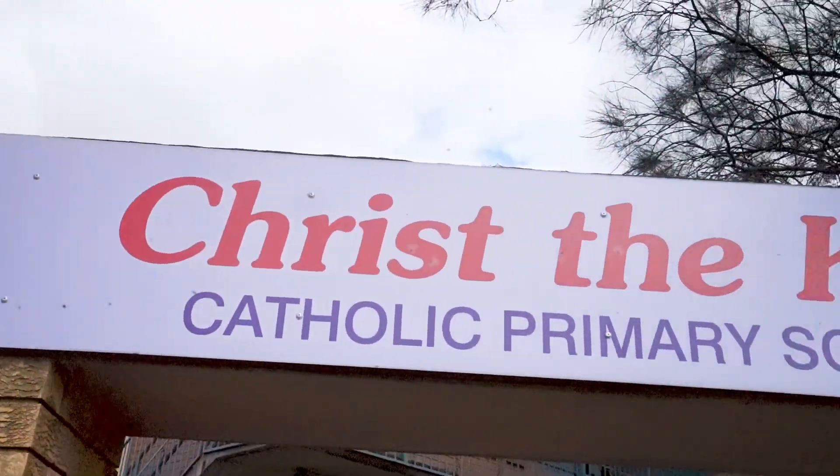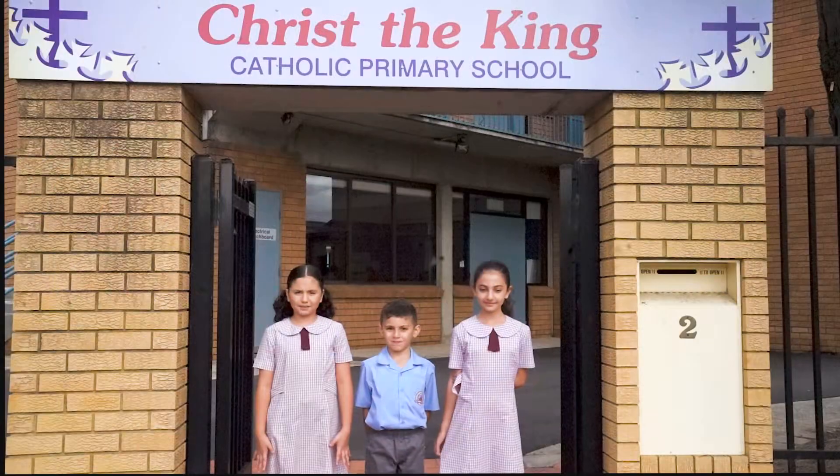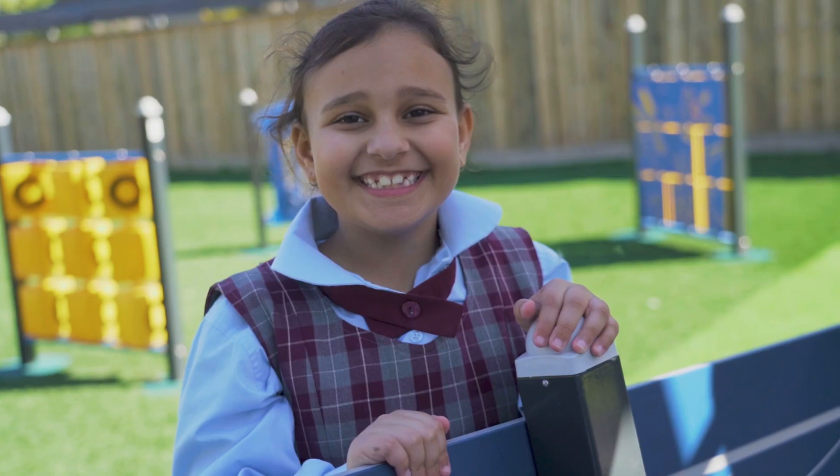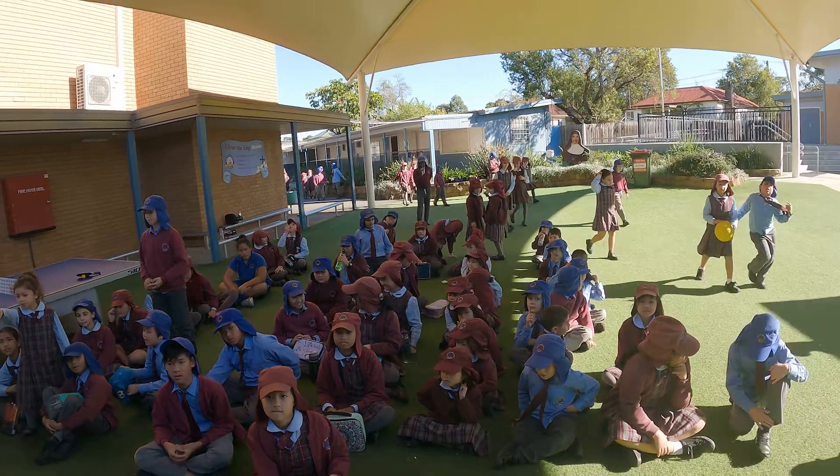Welcome to Christ the King Catholic Primary School Bass Hill, part of Sydney Catholic Schools. I am Liana and I am Jade. Our school is a place where together we learn, we grow and we walk in Christ's way.